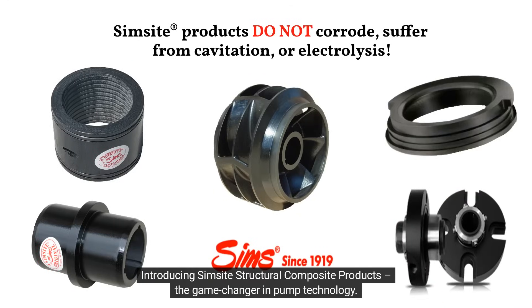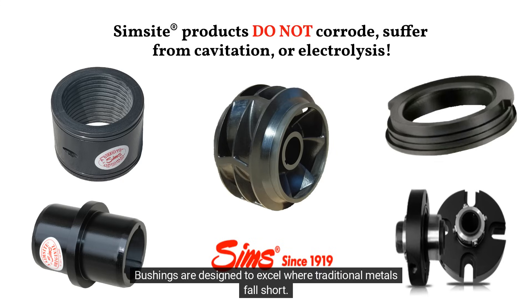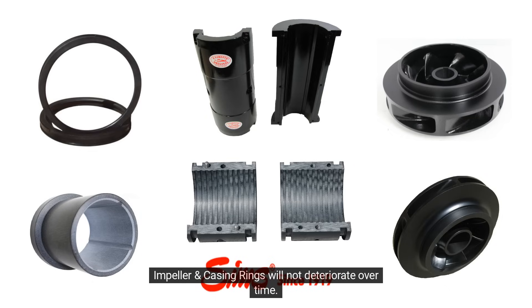Introducing SimSite Structural Composite Products, the game-changer in pump technology. These innovative impellers, casing rings, sleeves, bushings, mechanical seals, guide bearings, and stabilizing bushings are designed to excel where traditional metals fall short. SimSite products do not corrode in seawater and many other fluids. Therefore, the efficiency of the SimSite impeller and casing rings will not deteriorate over time.